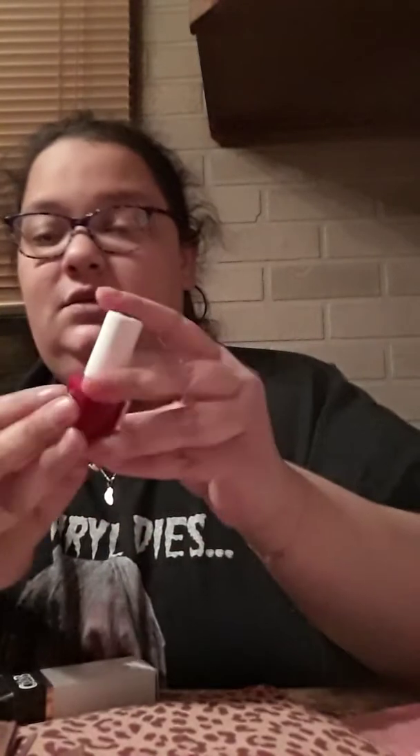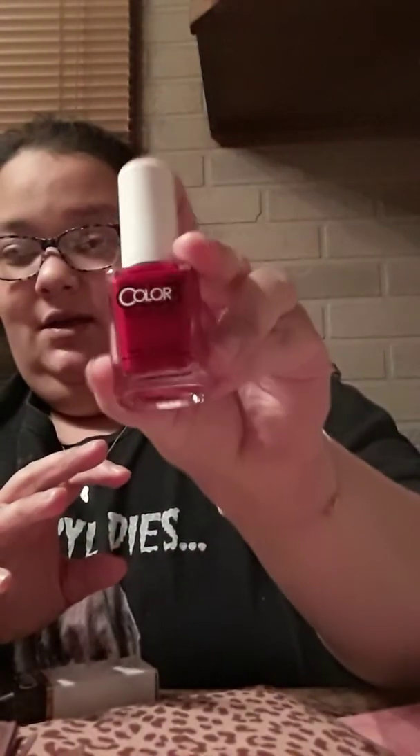The next item is the Now Polish in Cat's Walk. This is a real pretty bright red Now Polish color.